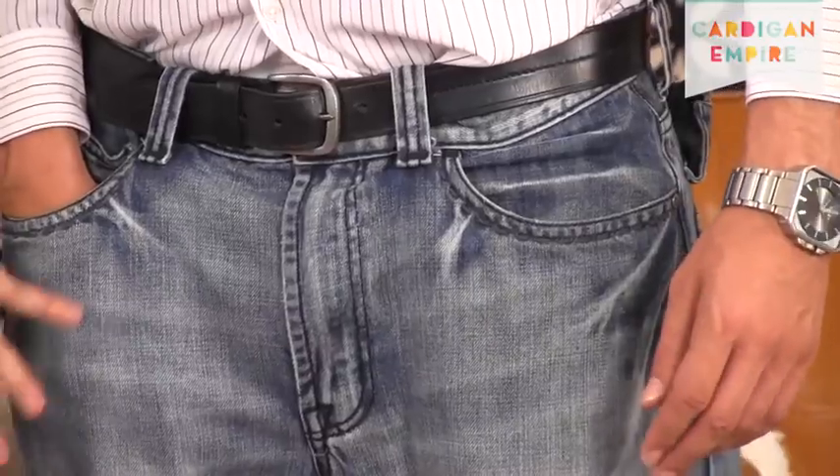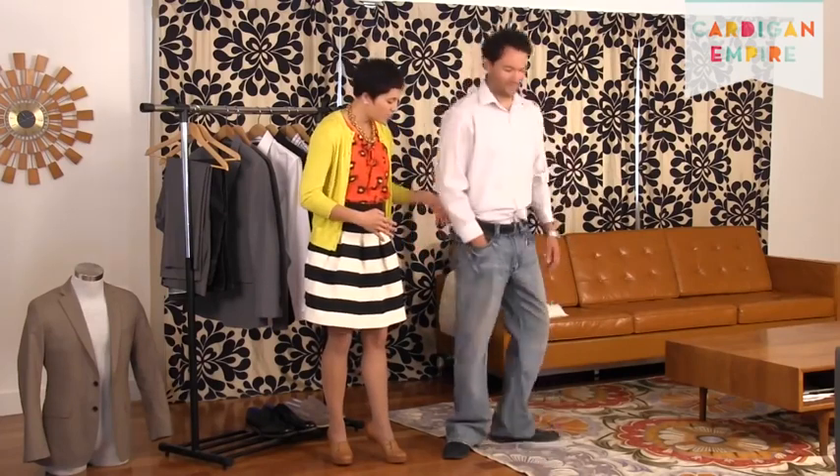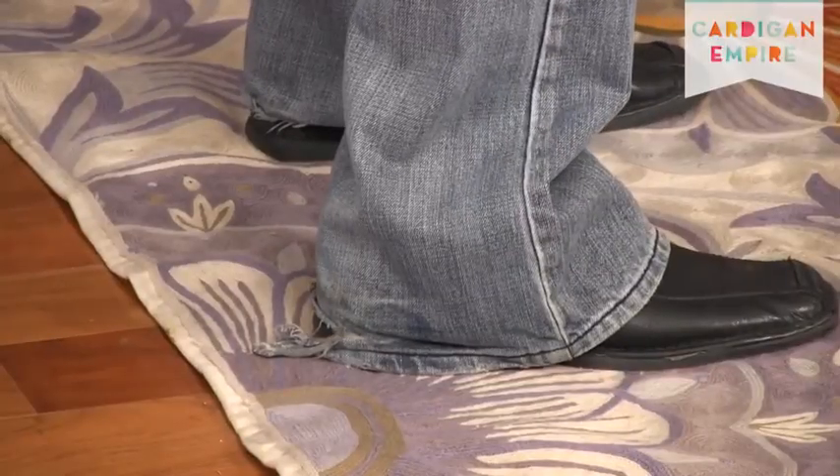Speaking of pants, the wash is too light for the office, the distressing is too excessive for a professional environment, and the condition is unacceptable. Nowhere should you be having a denim trail following around in strings behind you.